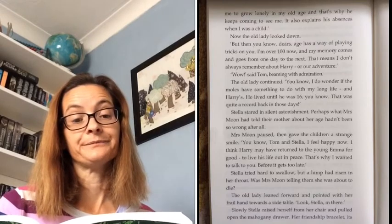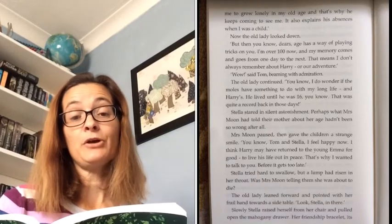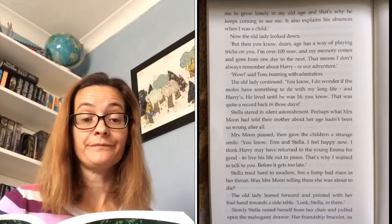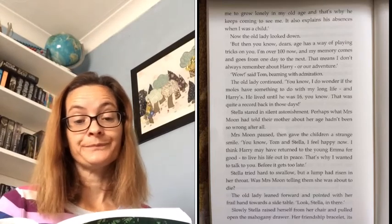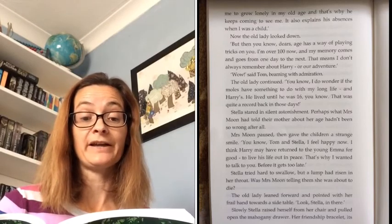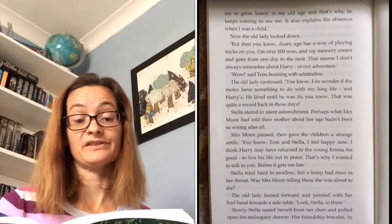Now the old lady looked down. 'But then, you know, dears, age has a way of playing tricks on you. I'm over a hundred now and my memory comes and goes from one day to the next. That means I don't always remember about Harry or our adventure.' 'Wow,' said Tom, beaming with admiration. The old lady continued. 'You know, I do wonder if the moles have something to do with my long life and Harry's. He lived until he was 16, you know. That was quite a record back in those days.' Stella stared in silent astonishment. Perhaps what Mrs Moon had told their mother about her age hadn't been so wrong after all.